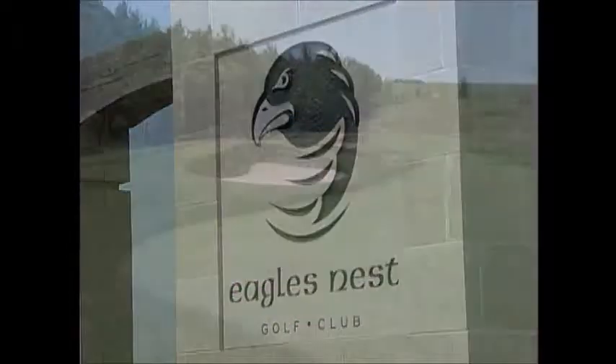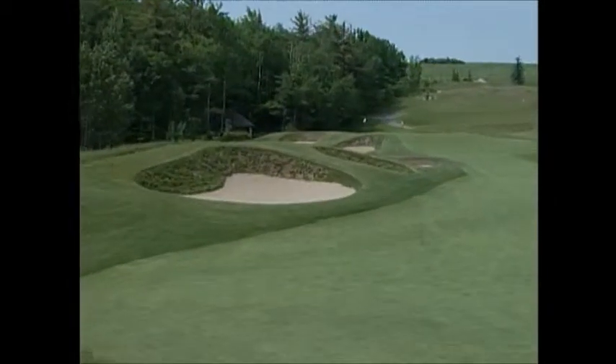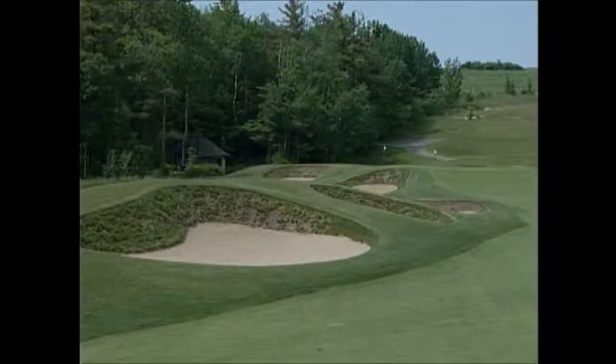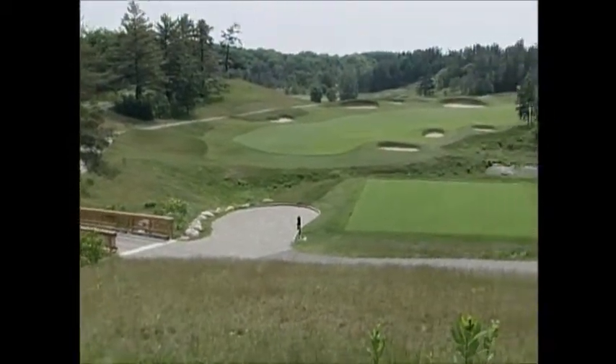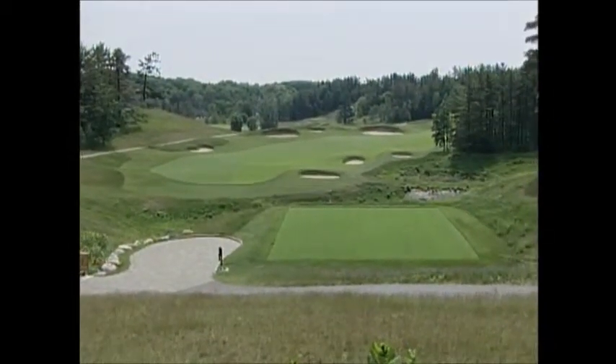Doug Carrick has long been one of Canada's top architects, but here he went an extra step or two, and built a course that will stand the test of time and excite any golfer who has the pleasure of playing it.